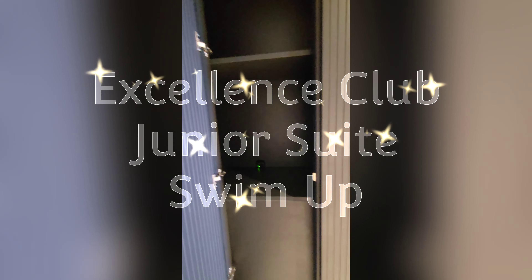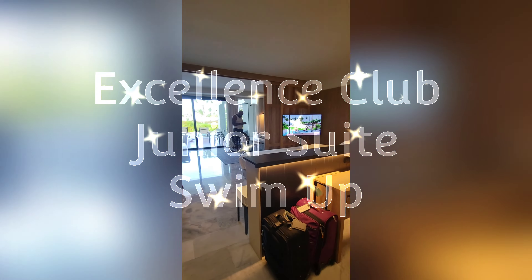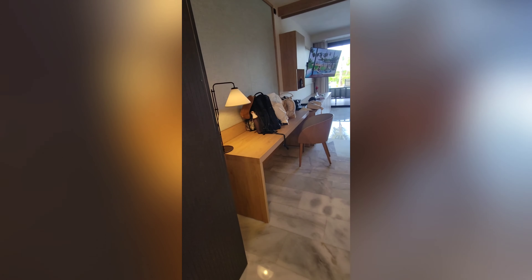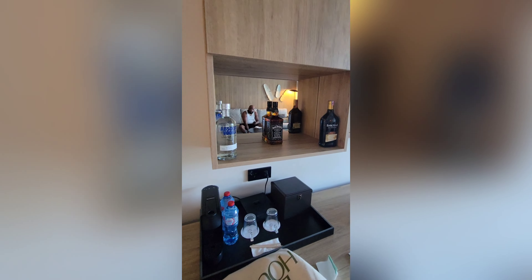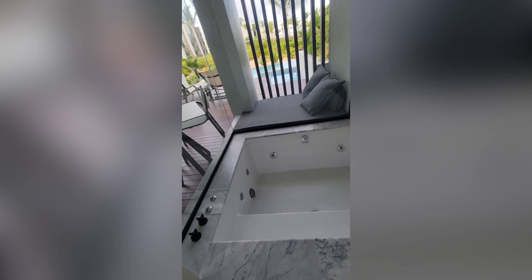Here is a look at another room — the Excellence Club Junior Suite Swim Up. If you've been following my videos, you'll know this room type is right up my alley. This is definitely for the resort life lovers, for people who like to explore less and relax more. This room has everything: a deep soaking jacuzzi tub, expedited 24-hour room service, full-size bottles of liquor, and a restocked, well-stocked mini fridge.